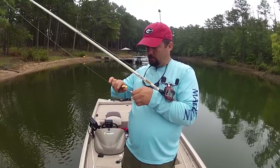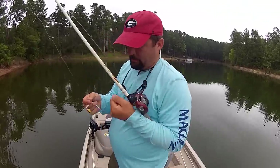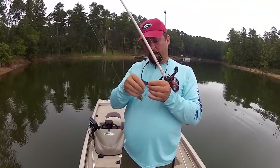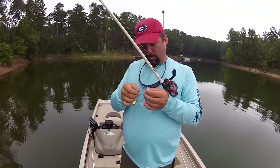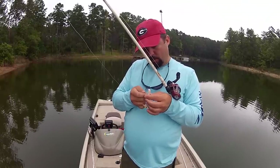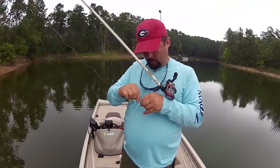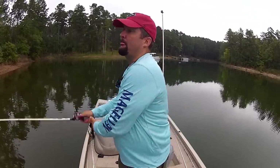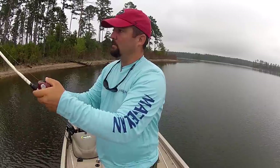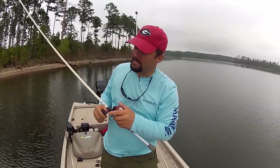A lot of you guys are going to ask how do I put these grubs on. Either hook up or hook down — either hook tail up or hook tail down. This buzz bait seems to work better with the hook tail down, so that's how I'm gonna do it. Some of them — just play around with it — it just tracks better for some reason with that hook tail of that Fat Albert grub down.